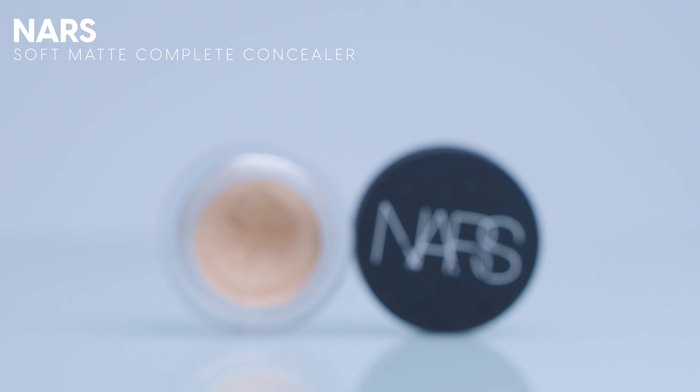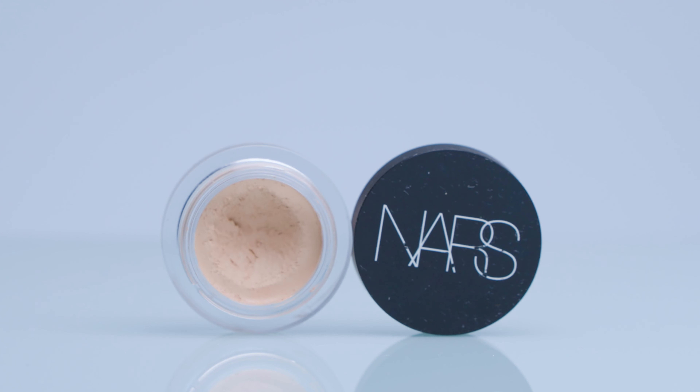I do want to give an honorable mention to these NARS Soft Matte Complete Concealers. I will continue to purchase these forever. I think NARS does really great complexion products, and I always, always have these on hand. I always travel with them. I call them my little magic erasers. They will cover anything, and these ones are $44, so they are a little bit cheaper than the Hourglass ones, and I do feel like they last forever because you really don't need very much product at all.